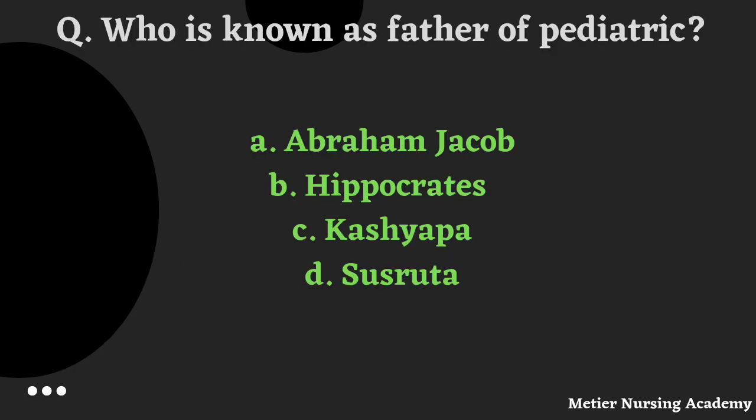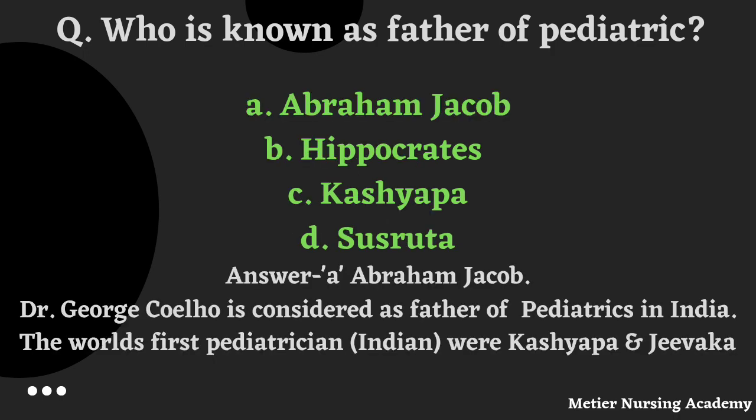Who is known as the Father of Paediatrics? Options: Abraham Jacobi, Hippocrates, Kashyapa, or Sushruta. The right answer is Option A, Abraham Jacobi. Dr. George Sillio is considered as Father of Paediatrics in India. The world's first paediatrician was an Indian — Kashyapa and Jivaka.